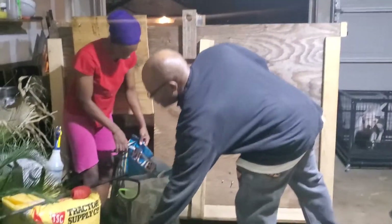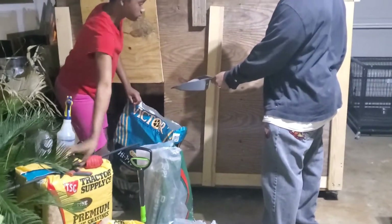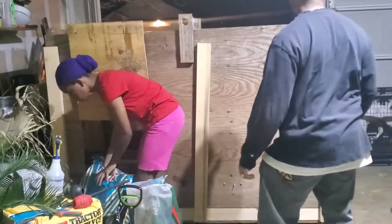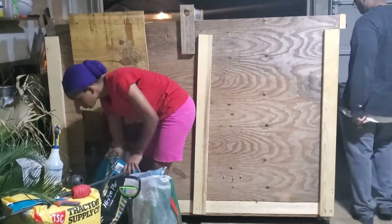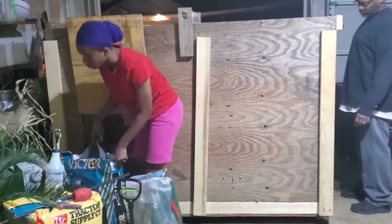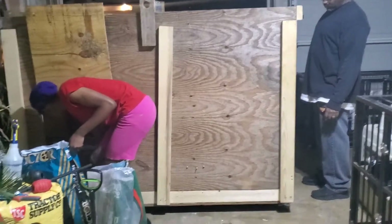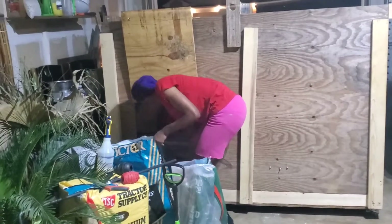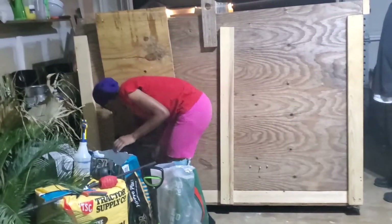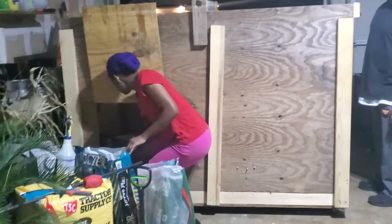This is the stuff that people don't see when it comes to running a kennel — the cleaning, the constant cleaning, the constant feeding, the nitty gritty. Running a kennel is not all about puppies and money; if that's all you're in it for, you're in it for the wrong thing. It's really hard work and dedication. You've got to clean and make sure they have a comfortable living environment — make sure they're happy, comfortable, clean, and healthy. That is very important.